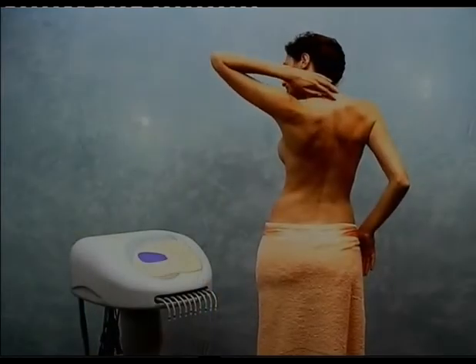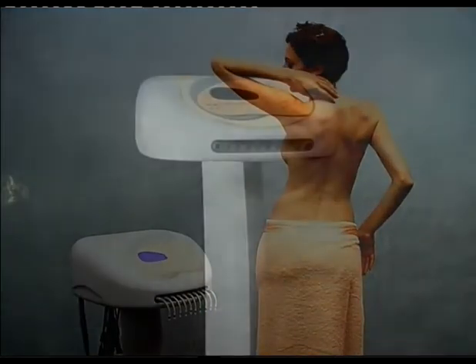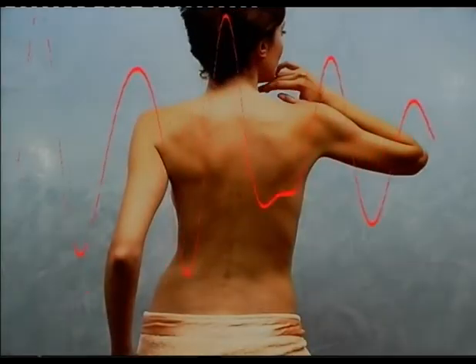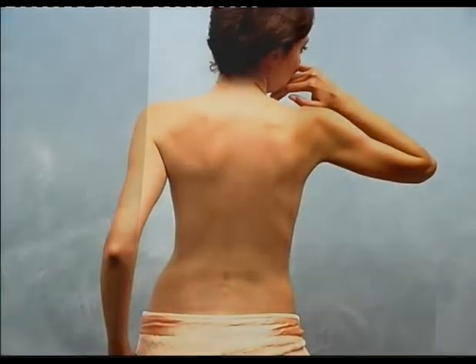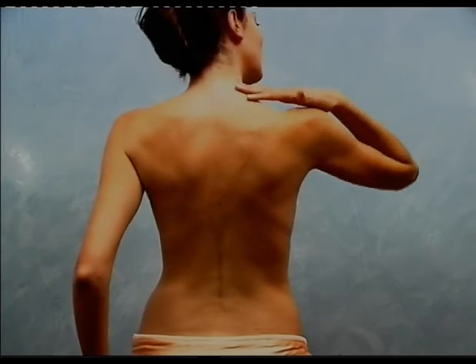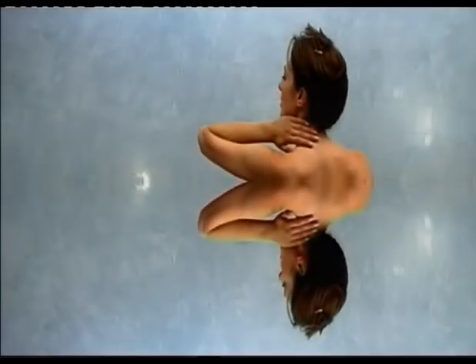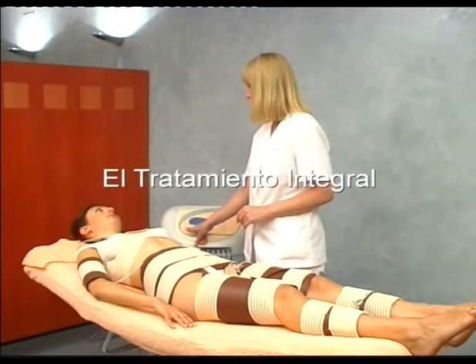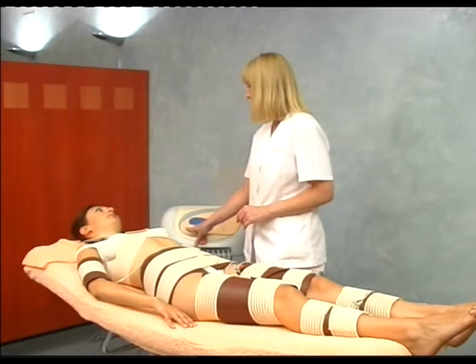Tei System is an integral evolution of heat stimulation, the revolutionary system from Ross which combines two treatments in one: the heat of infrared radiation and electrostimulation. These two treatments come together to offer the integral treatment, providing exclusive benefits with double the effectiveness.